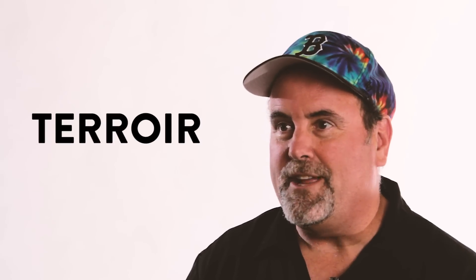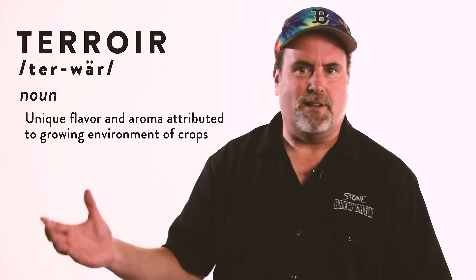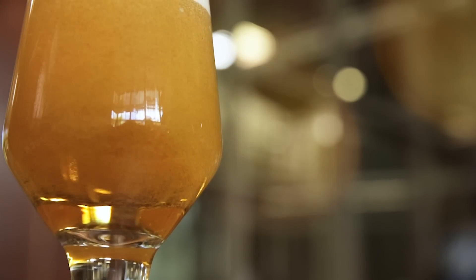Terroir is a very legitimate term to use. If something is grown somewhere else with different soil characteristics and different climate, it's going to taste different. There are elements of that with these hop-growing regions — you get certain characteristics from each region that you don't get from others.